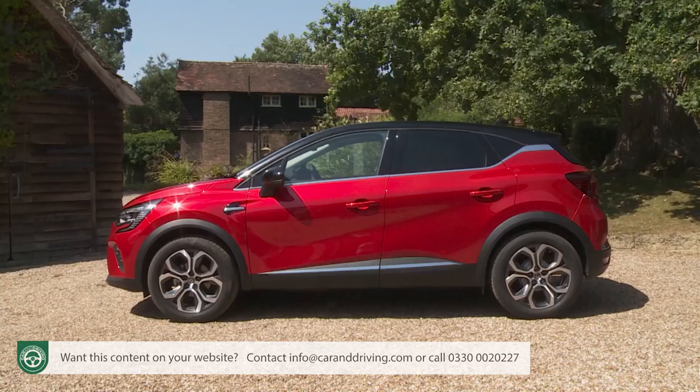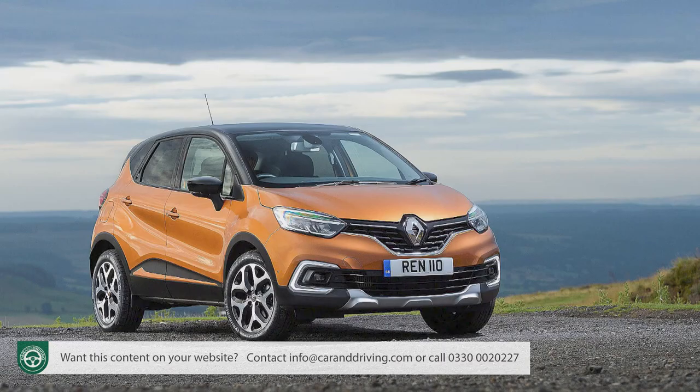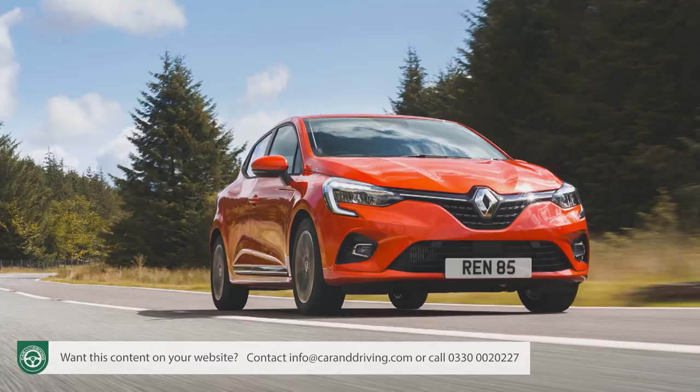What about depreciation? Industry experts reckon this second-generation Captur will do slightly better than its predecessor. After three years and 36,000 miles, a volume Captur TCE 100 Play model is predicted to be worth 49% of its original value — very class competitive. It's interesting to note that superminis depreciate much faster than supermini-based SUVs, with a Clio TCE 100 retaining less value over the same period.